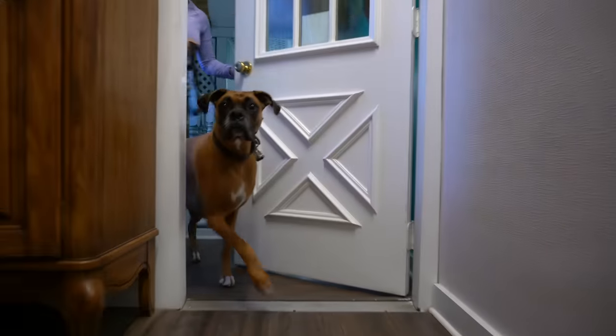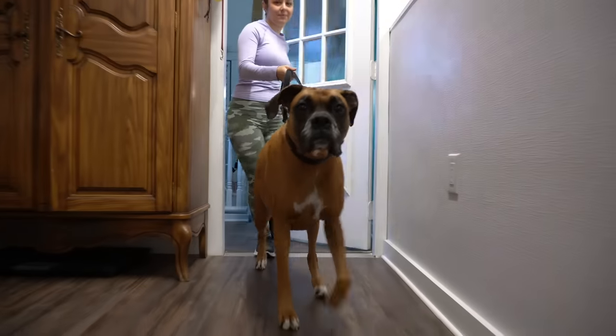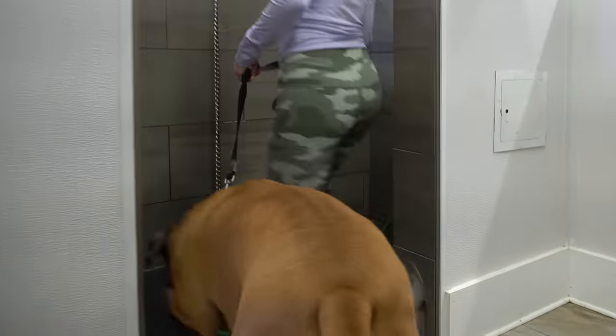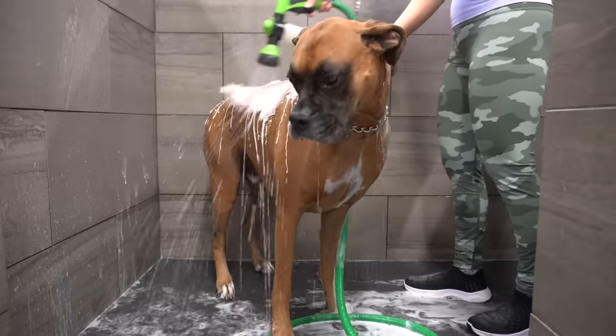If you're looking for the whole doggy package, look no further than the loyal and affectionate Boxer. This is the charming Cooper, and he is 6 years old.